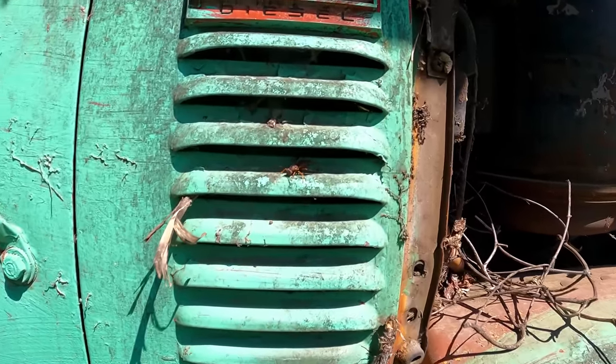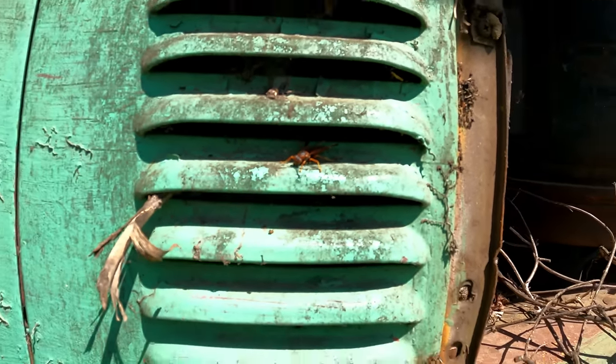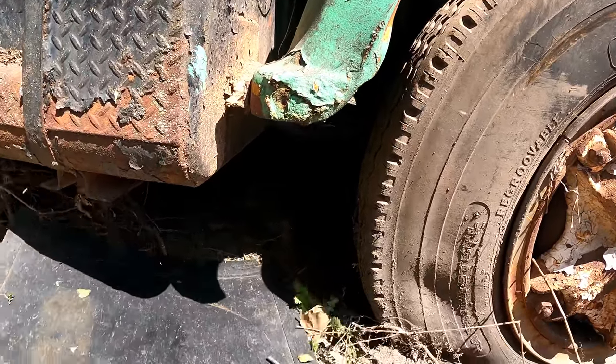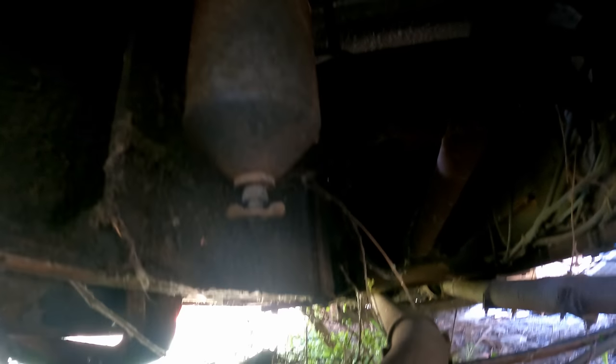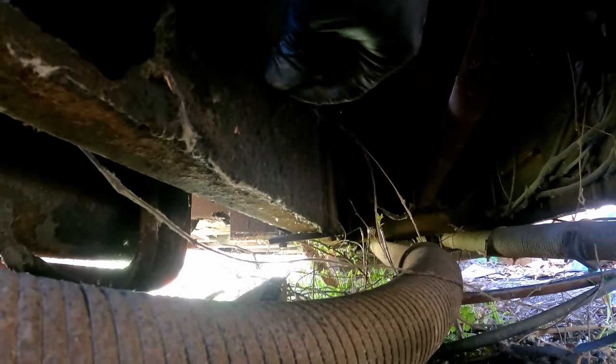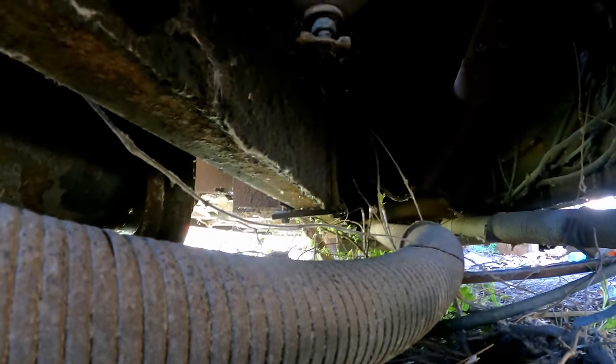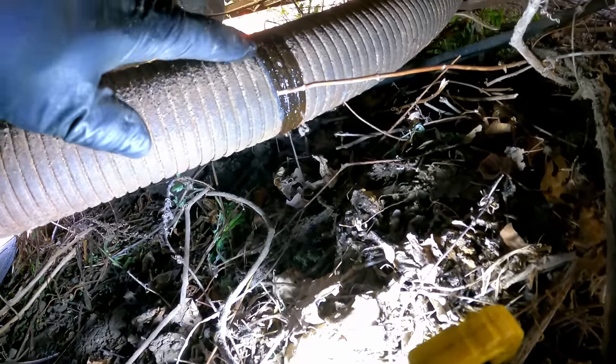There's a wasp nest around here too — this guy keeps coming out, he's guarding his nest. So I got to be kind of careful. I'm not trying to get lit up. The fuel hose comes down and dumps into this water separator. So we'll just crack this and make sure no water's getting in. Yeah, that's diesel. No — there is water mixed in there. Check it out. You see that? Yeah, so we'll — oh yeah, ton of water in there.